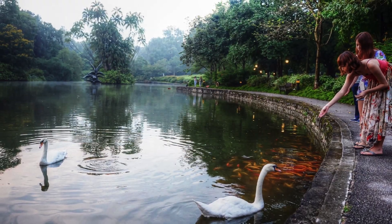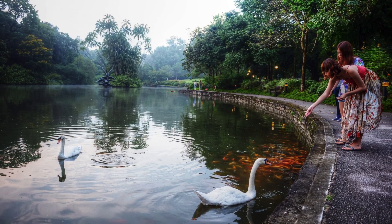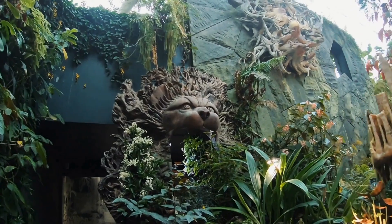Swan Lake is another serene spot in the gardens, where visitors can see graceful swans and other waterfowl. There's a peaceful vibe around the lake, thanks to the lush greenery.